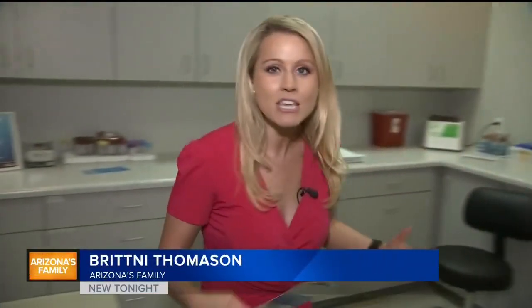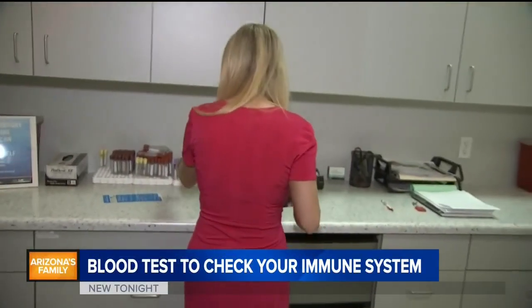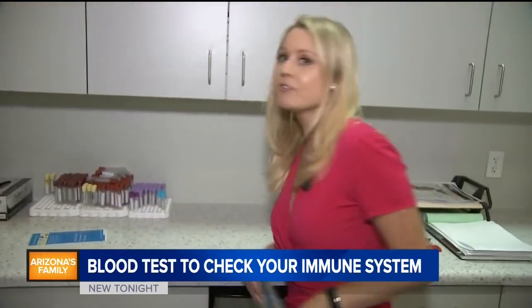The test is really easy. Patients simply sit here and have their blood drawn. That process only takes about two minutes. From there, their blood is put in a vial like these, and that's sent to a lab for testing.